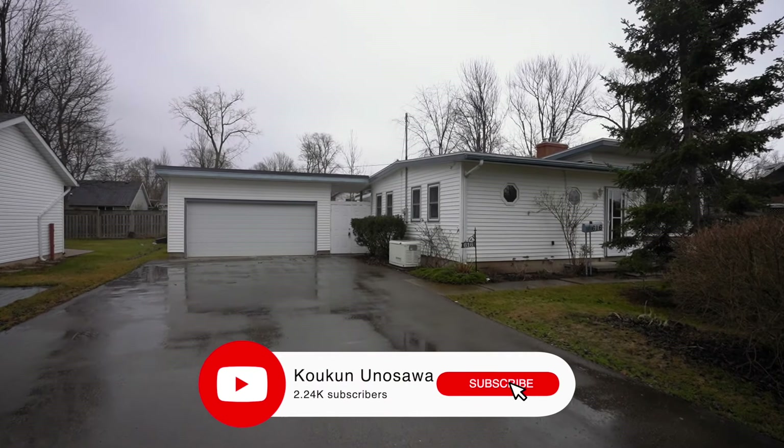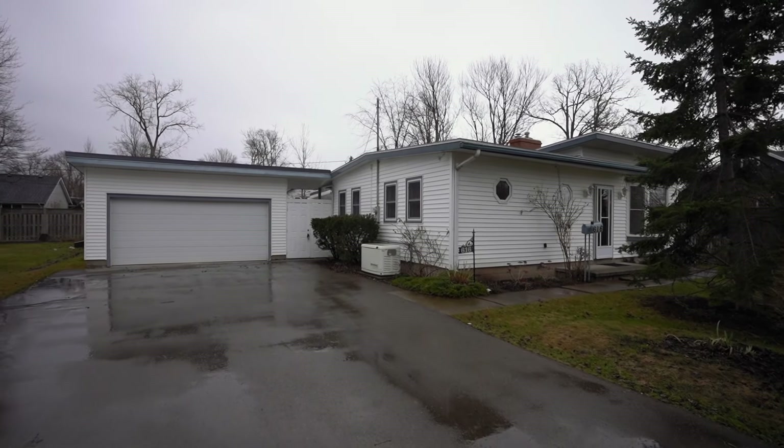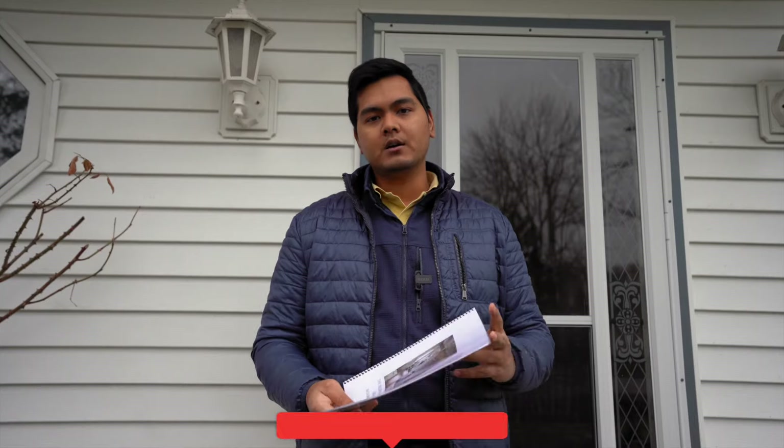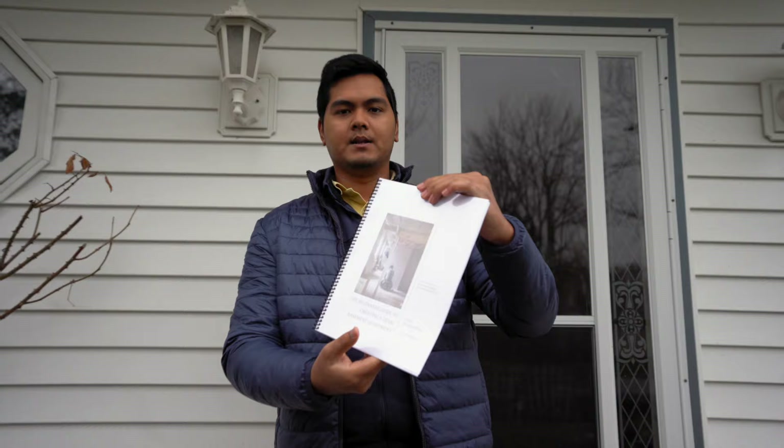If you're new to my channel, my name is Kokun, and I'm a real estate investor. I run a real estate team here in the Niagara region that helps investors buy and sell rental properties. If you're interested in learning more, check out our free beginner's guide to creating a legal basement apartment — link is below.